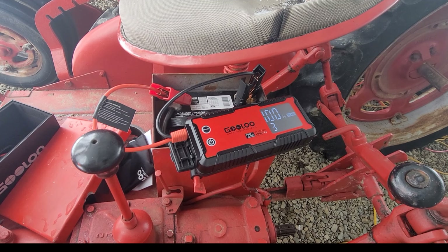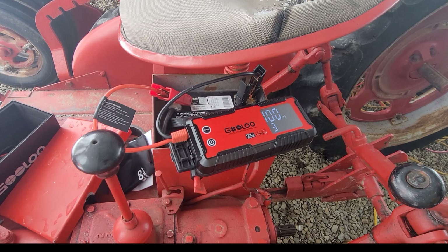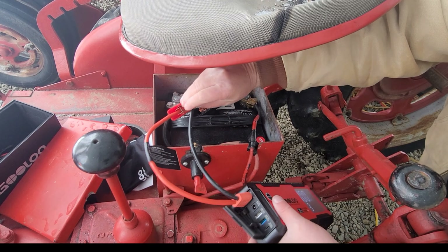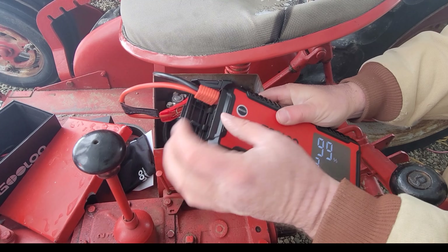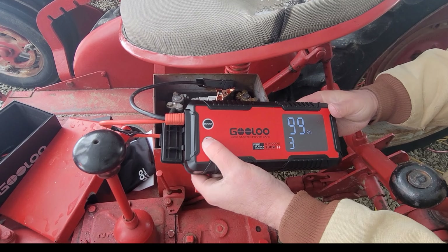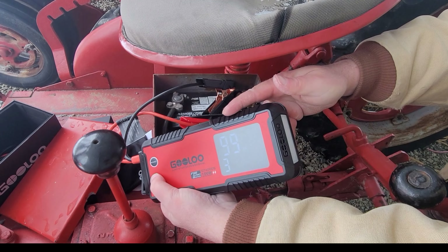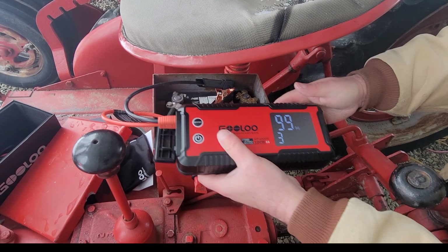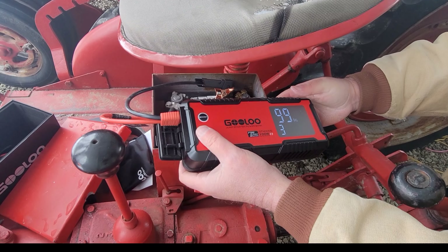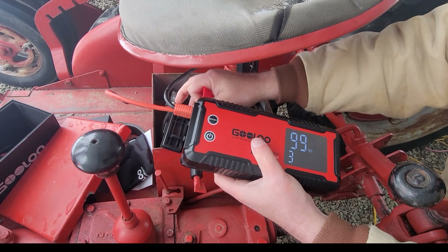It definitely gave me enough juice. I don't know what the 'three' means - maybe you get three attempts and then you have to take a break. It doesn't feel warm to the touch. I'll shut it off - you heard it crank. Oh, and it has a light too - just hit the button. Blinking light, I guess it's a safety strobe light. I probably should have read what that three means - like three strikes you're done for 15 minutes.